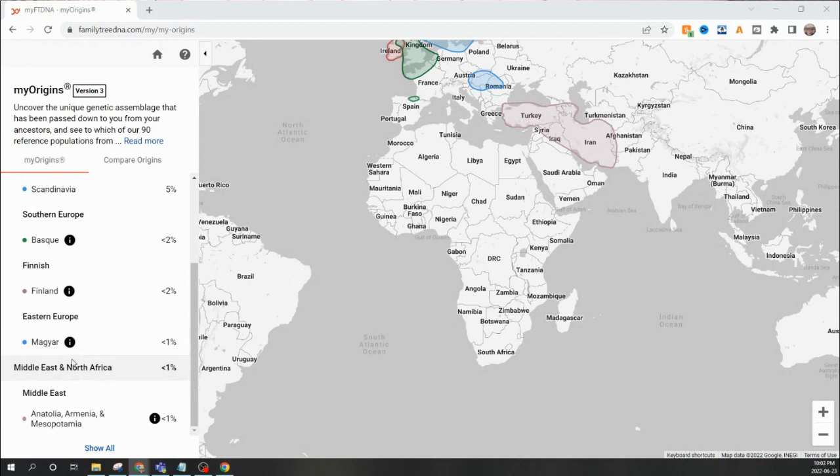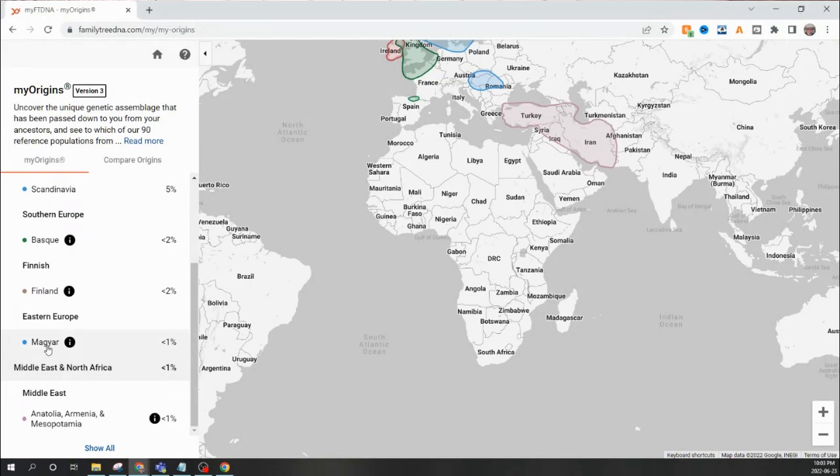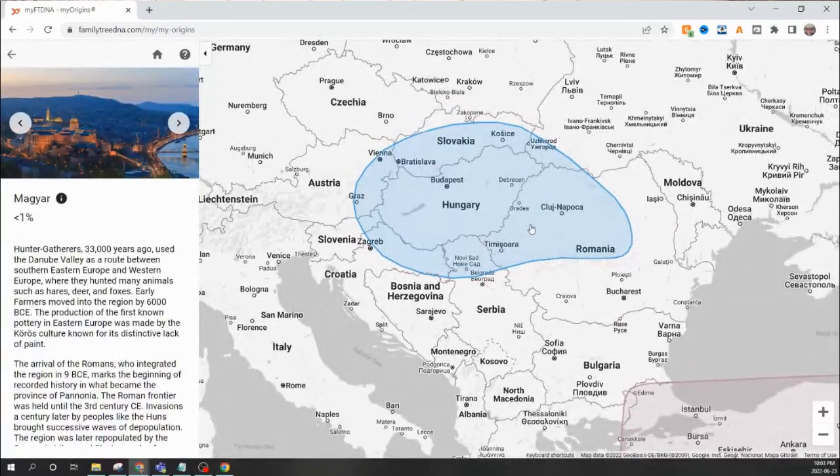I had to look up what Magyar was because I didn't know. It is basically this area centered around Hungary, Romania, Slovenia, a little bit of Austria, and Slovakia — basically a lot of Balkan areas.